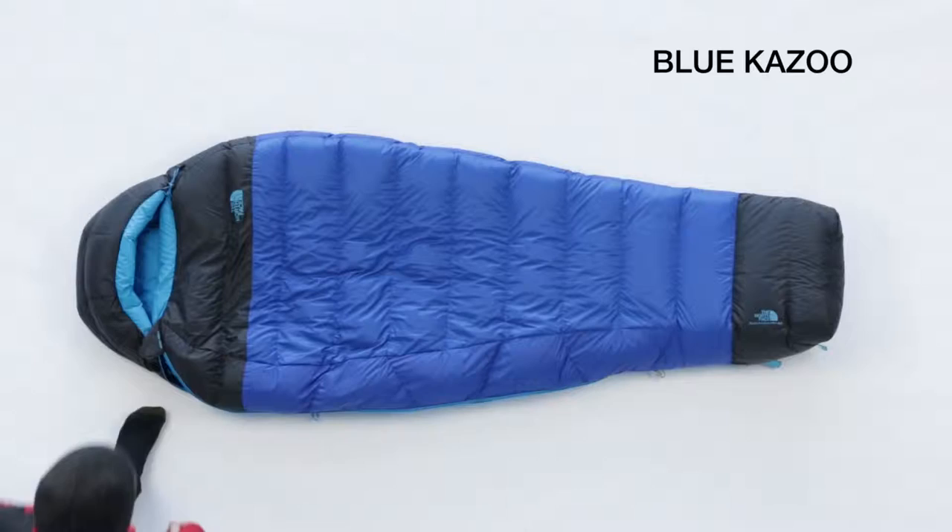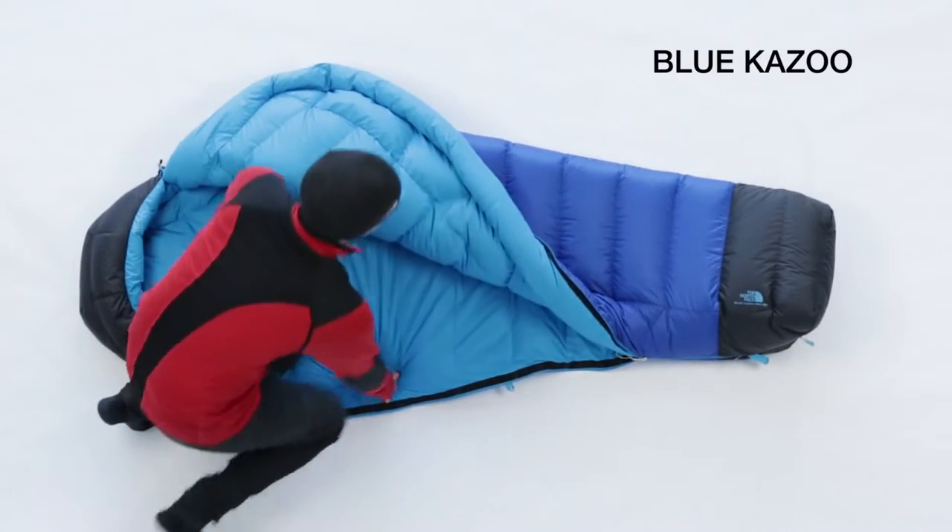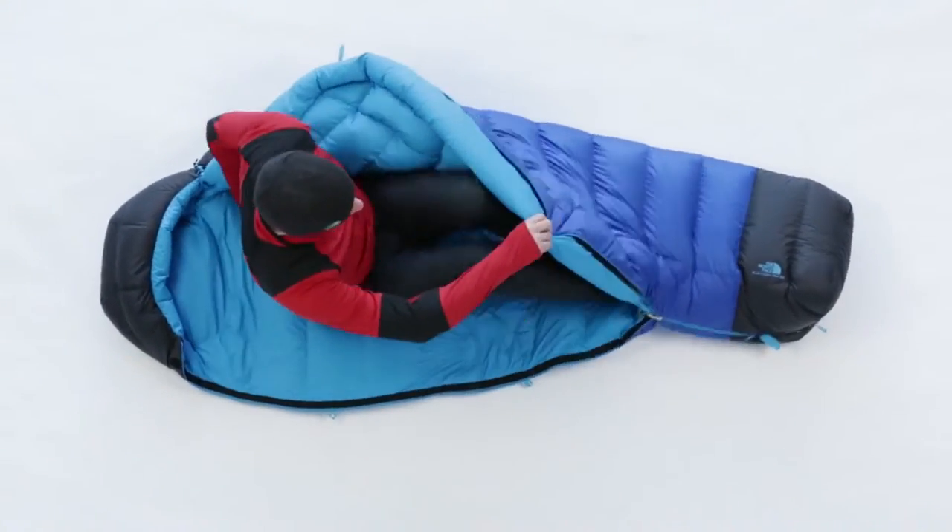My name is Austin Robbs. I'm the technical equipment product manager at the North Face and this is the Blue Kazoo sleeping bag. This premium 20 degree ProDown bag delivers the optimum combination of warmth, compressibility, and low weight.